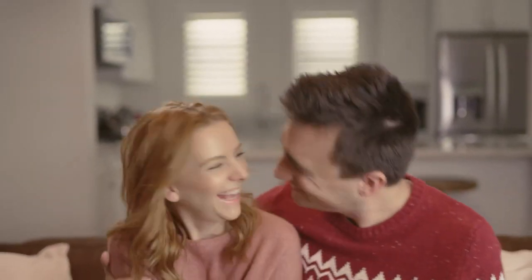This is Dave. He's like any other guy — a hard worker, a dedicated husband, and a music lover. But he has one fatal flaw.